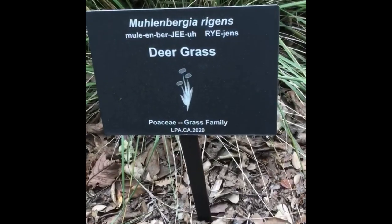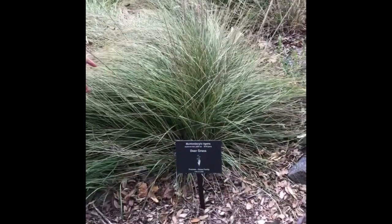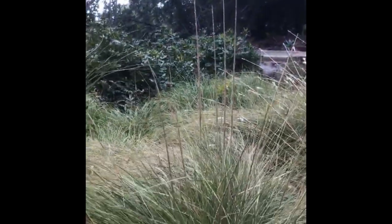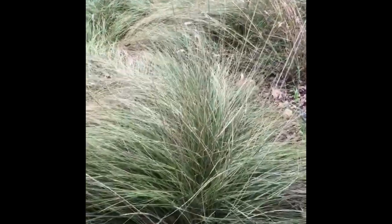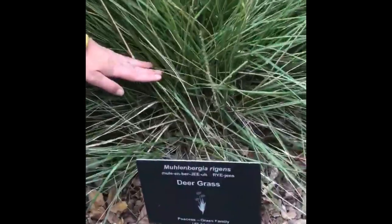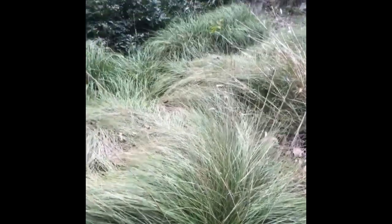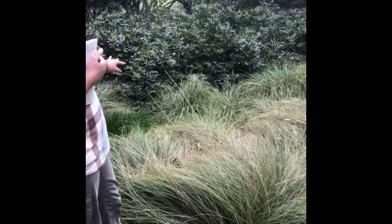Here we have Muhlenbergia rigens, or deer grass. This species is two to three and a half feet tall and has plumes that sway in the breeze. It's a perennial, drought-tolerant grass that's very low maintenance and likes full sun. This bunch grass you'll want to cut back close to the ground — maybe six inches annually — and let it re-sprout from its root mass. You can see it's a little bit overgrown in the front, but you can see the bunches in the back.